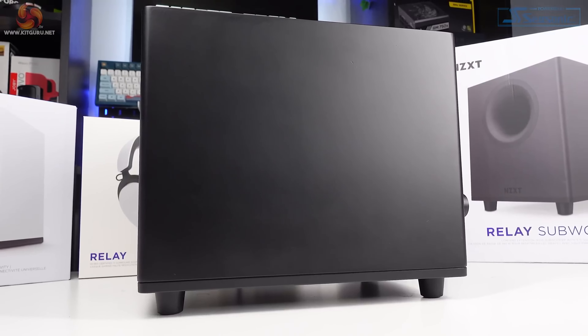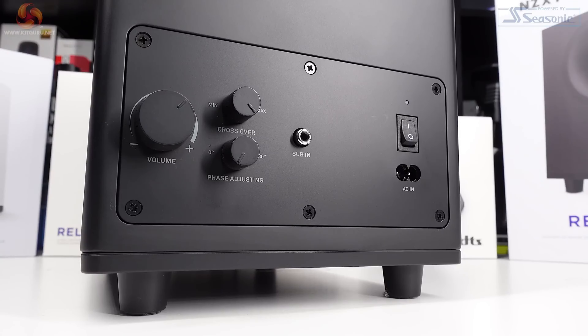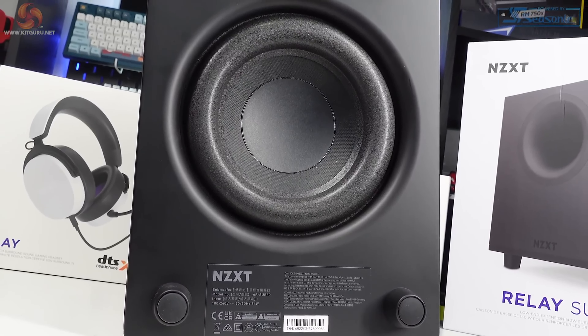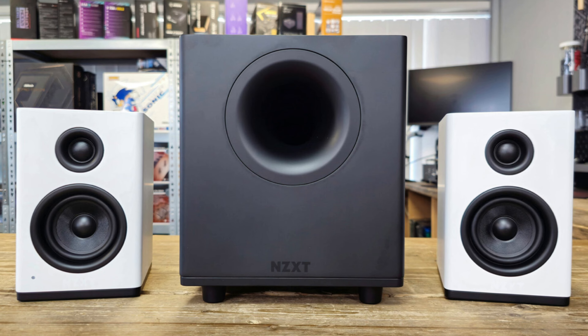In terms of connectivity, the NZXT Relay subwoofer uses a standard 3.5mm audio jack, making it compatible with a wide range of devices including gaming headsets and speakers. Setup is quick and easy, allowing you to start enjoying powerful bass within minutes. Despite its compact size, the NZXT Relay subwoofer doesn't compromise on audio quality.